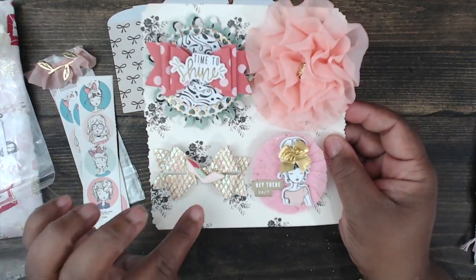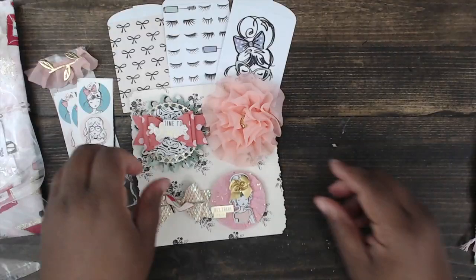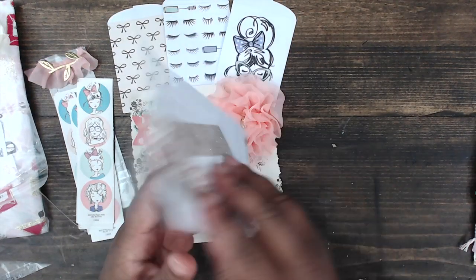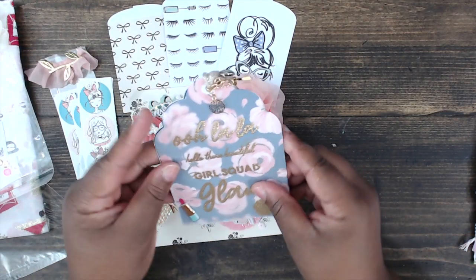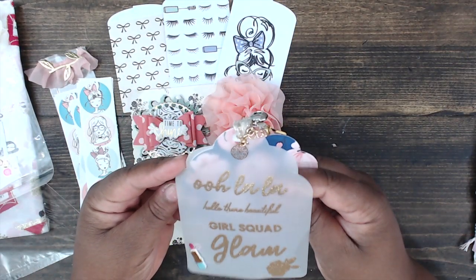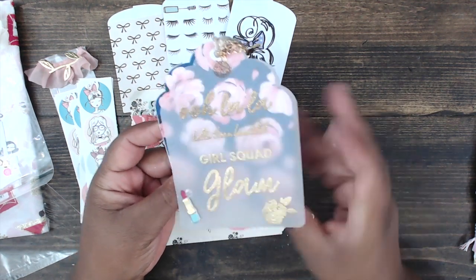Look at this bow — it's so cute. It's gold flex mesh netting with a little shoe in the center. How cute is that!